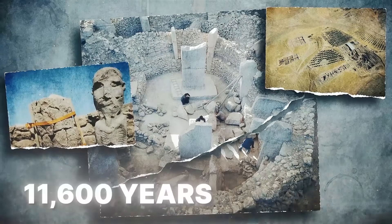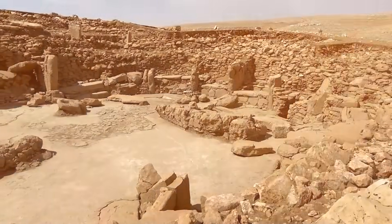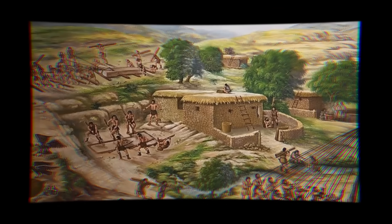This site was built 11,600 years ago, yet the symmetry found in the stone enclosures is perfect to the millimeter. This discovery suggests that everything we were told about our ancestors is a flat-out lie.